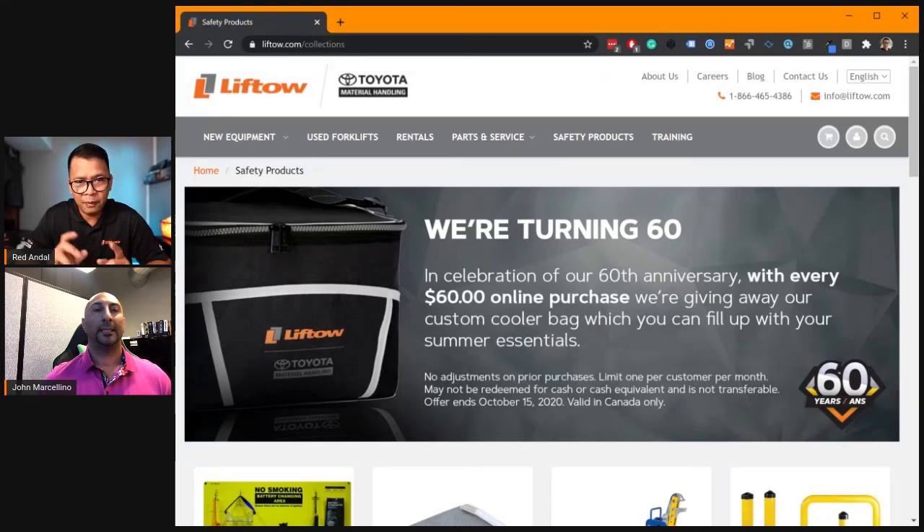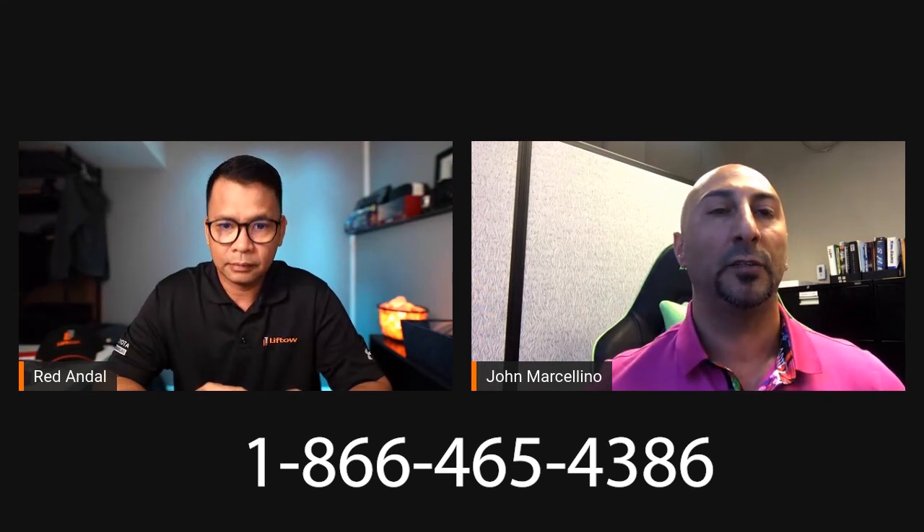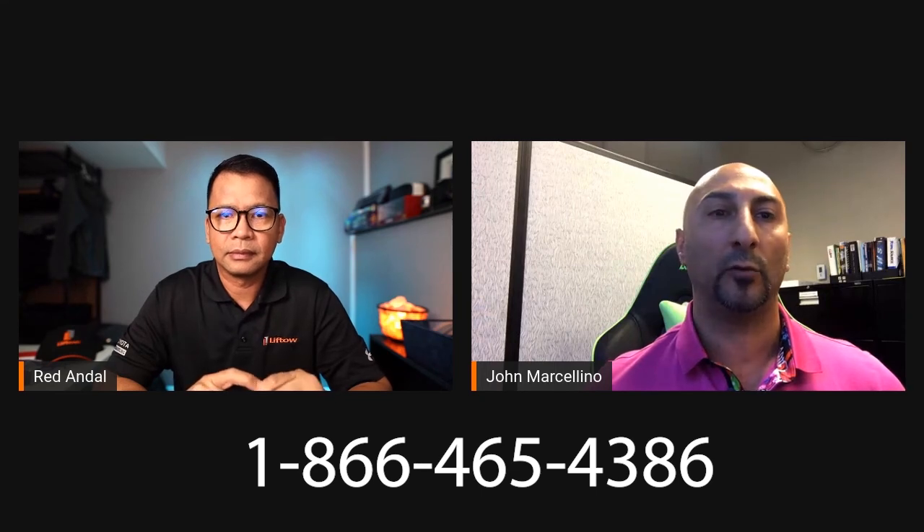John, aside from the website, how else can they order safety products? Our safety products are available online, but they can always call into our call center. We have very knowledgeable people here — not only myself, we have a few others. So online, call in, email — any way we can get that order processed.